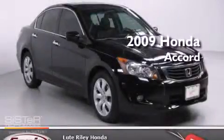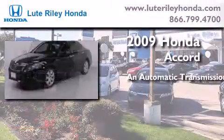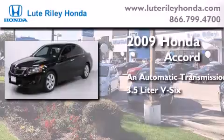This is a certified pre-owned 2009 Honda Accord. This four-door sedan has an automatic transmission and a 3.5 liter V6.